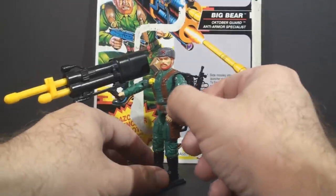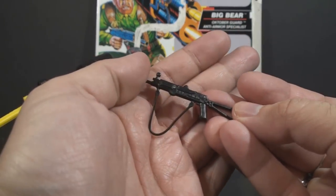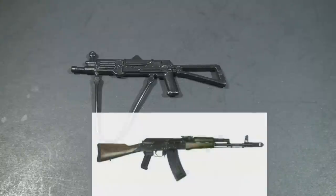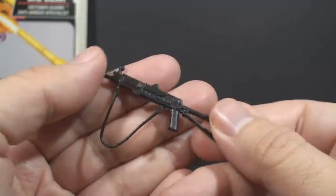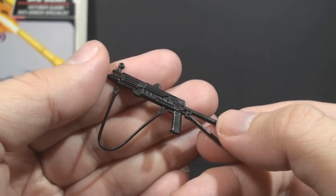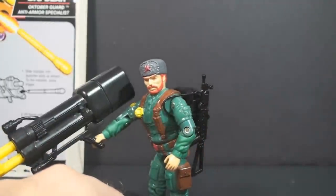Let's take a look at Big Bear's accessories, starting with his rifle. The file card calls this an AK-88 Fully Automatic Attack Rifle. I cannot find a reference to an AK-88. There is a Type 88, which is the North Korean version of an AK-47. It is probably based on the AKS-74U, but oddly, the magazine is missing. It has a strap that connects to the middle of the rifle rather than the stock or behind the grip. It does kind of have a Russian look to it, and you can use that strap to sling the rifle over the figure's shoulder.